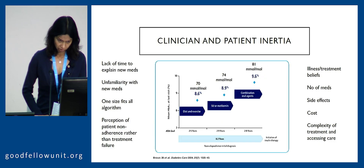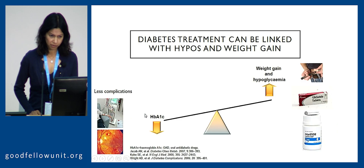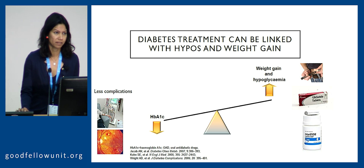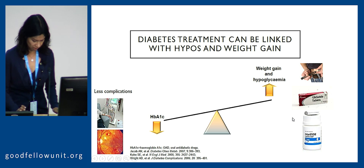One of the key reasons for inertia is side effects on the patient side and also complexity of the treatments. When we look at our diabetes treatments, one of the feared complications is hypoglycemia, and also weight gain is an undesirable consequence. Not all medications are created equal in this regard — particularly the sulfonylurea medications and insulin have the most tendency to cause hypoglycemia and weight gain — but we're always trying to lower HbA1c, and that's a price we have to tread very carefully around.